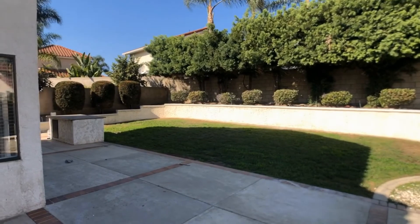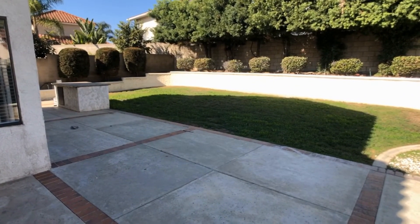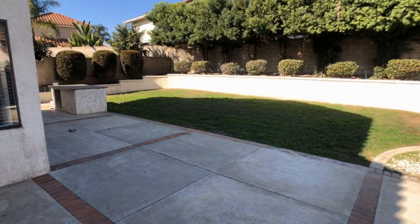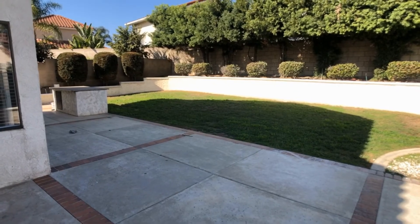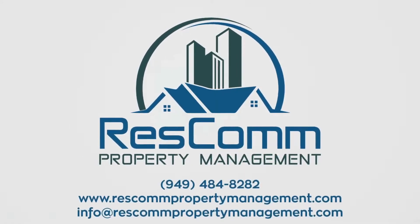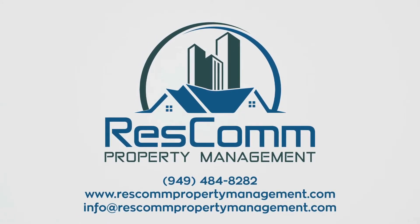This completes the video walkthrough tour. Thank you all for taking the time to view this home. If this home doesn't work for you, we also have others available online at www.rescompropertymanagement.com. Thanks so much.